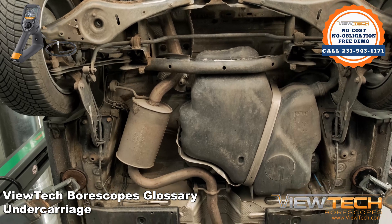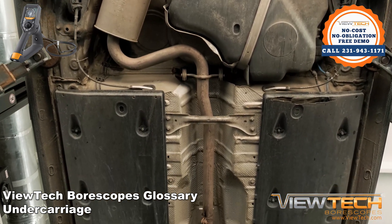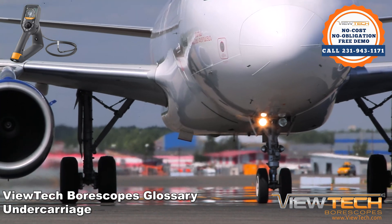The undercarriage is the section of a vehicle that is underneath the main cabin of the vehicle. For trucks and automobiles, the undercarriage contains the chassis. For aircraft, it includes the landing gear and the lowest parts of the fuselage.